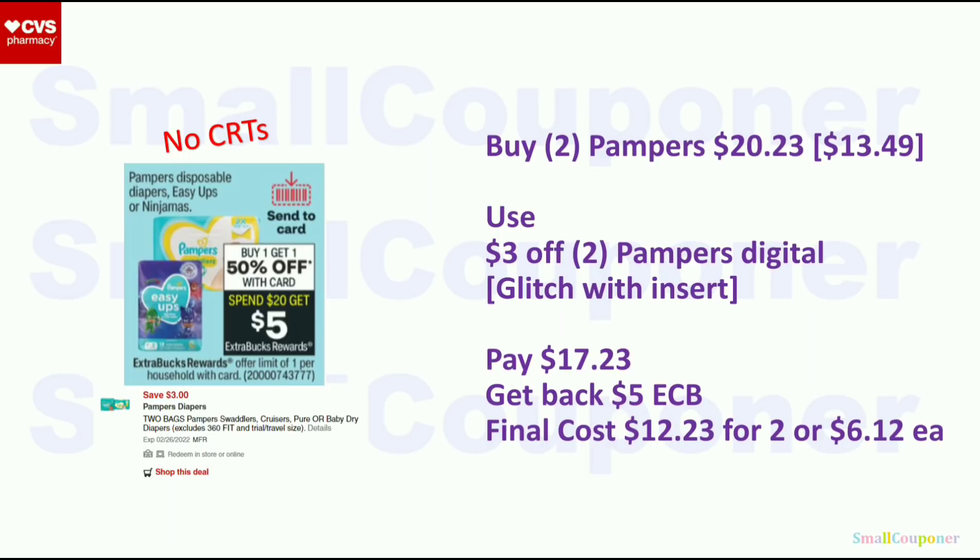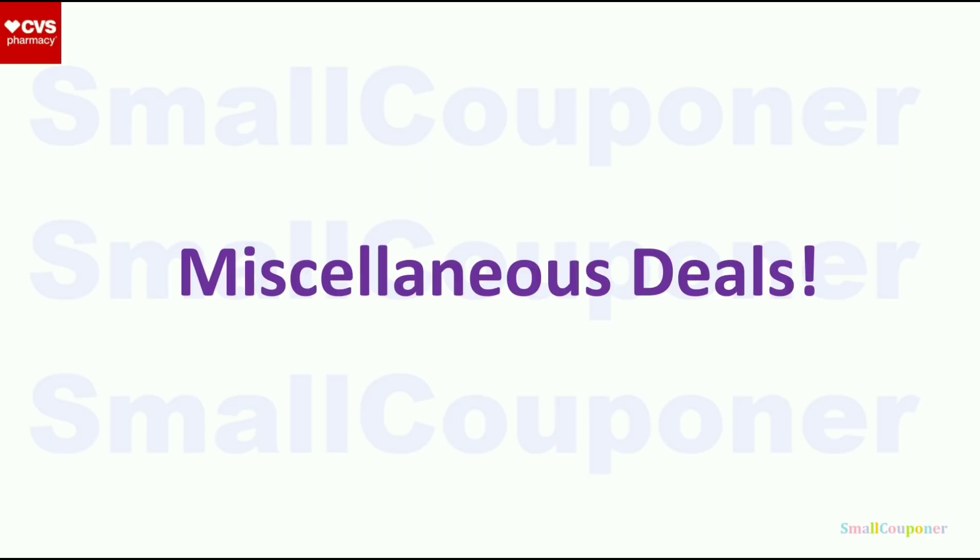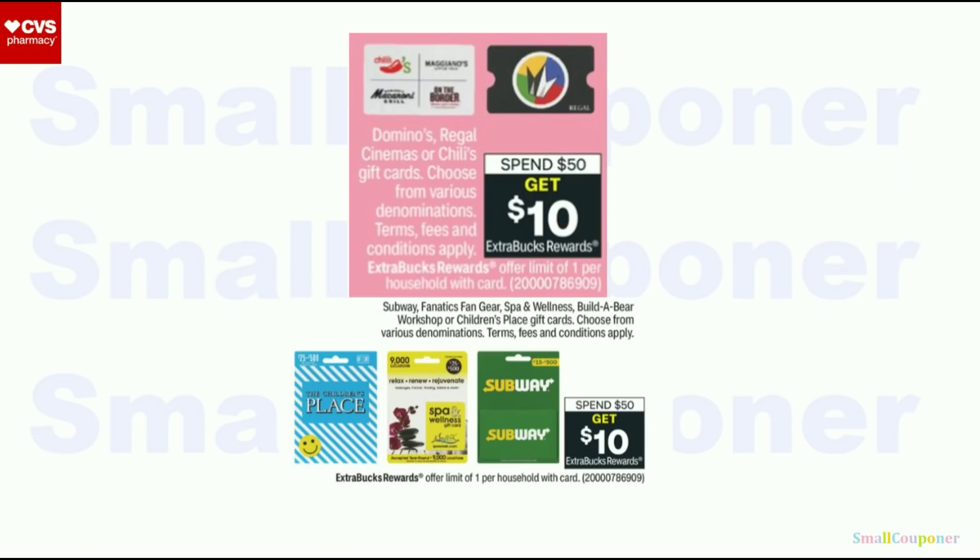Miscellaneous deals: both gift cards are part of the same deal (same numbers in parentheses). When you spend $50, you get a $10 extra buck — limit of one. And that is it from me. Thanks for watching. Bye!